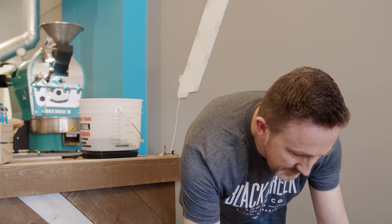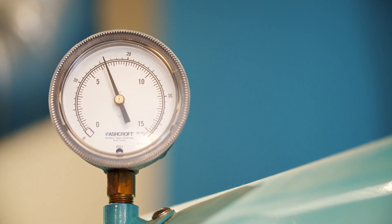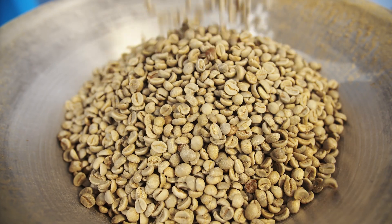Orders come in online, we roast by hand and we pack by hand. Compared to other roasters, this is where we have a real advantage. Roasting in small batches allows us to keep a close eye on product quality. When customers come into Black Creek and they see that we're roasting on-site, that's actually really important to people.